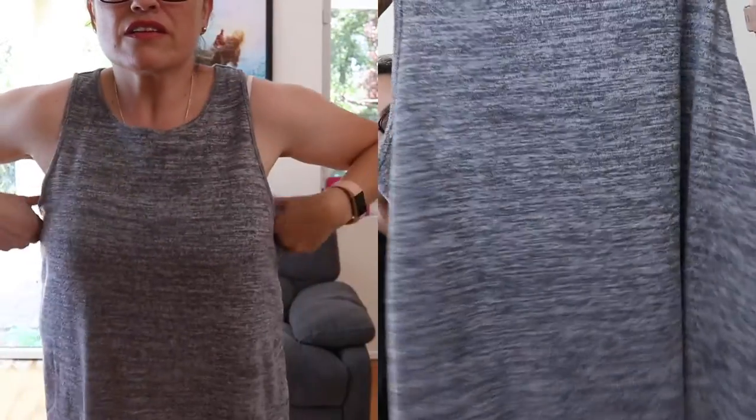First up of the things I did try on: this tank top from Soma. It's a heather gray, very soft, very nice. I did like this one. Size medium. Soma tank top, estimated value $36, ThredUp price $17.99. So $18 for a tank top — I don't know, I'm going to have to think on that. I did like it, but do I love it? I'm going to put this in my maybe pile.